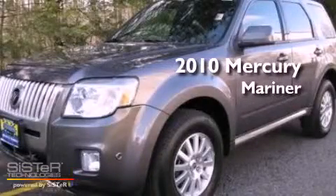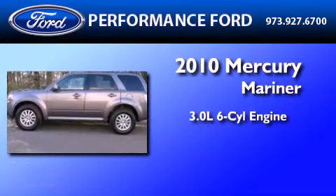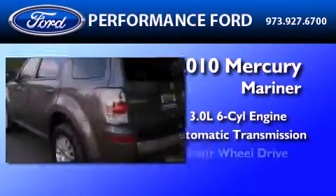This is a certified pre-owned 2010 Mercury Mariner. It features a 3.0 liter six-cylinder engine, an automatic transmission, and four-wheel drive.